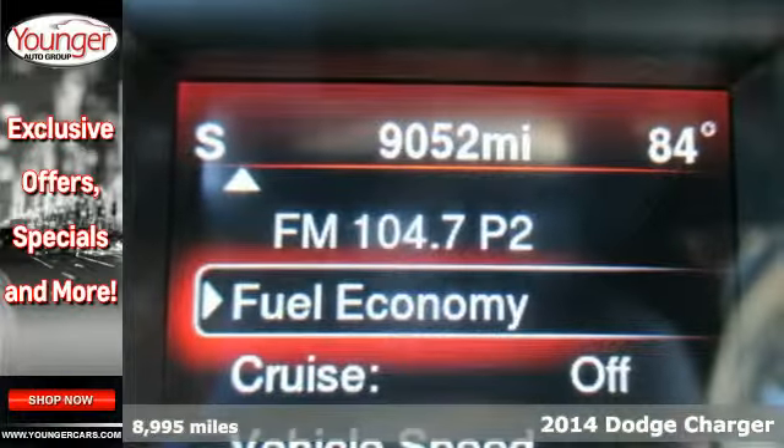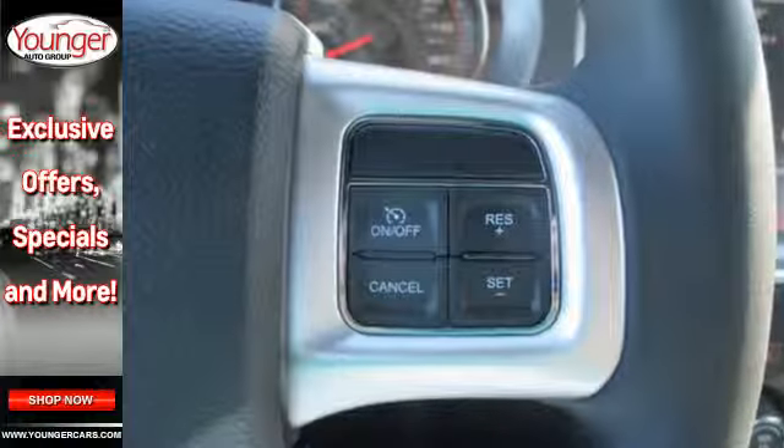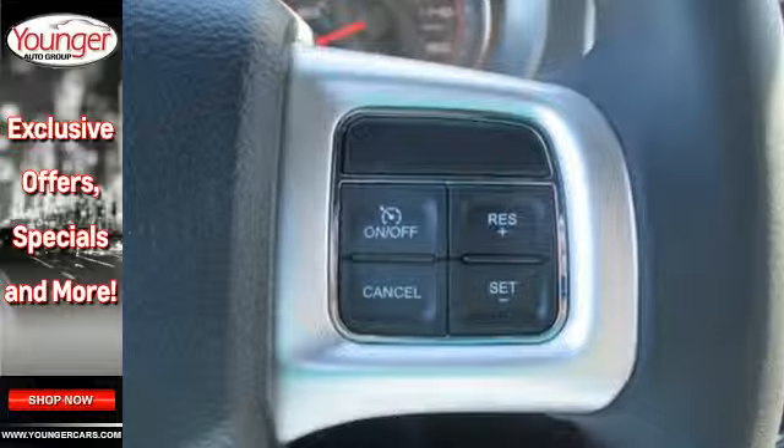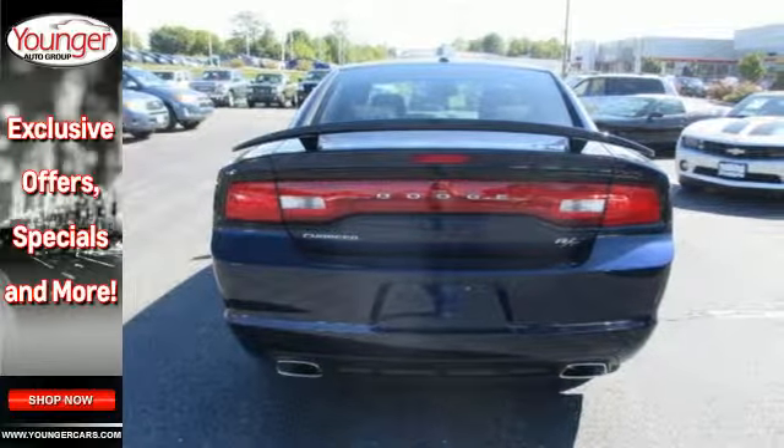A full-size interior allows you to stretch out while you enjoy features like steering wheel mounted audio controls, speed control and a power driver's seat. With dual exhaust and stability and traction control, your ride will sound and feel as good as it looks.